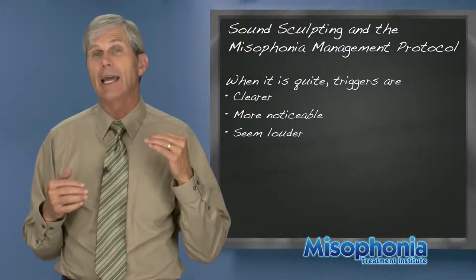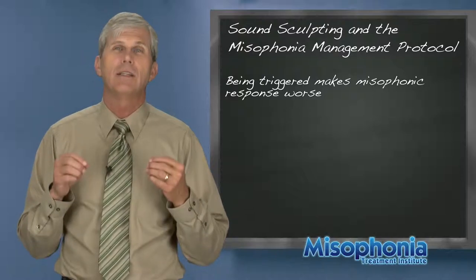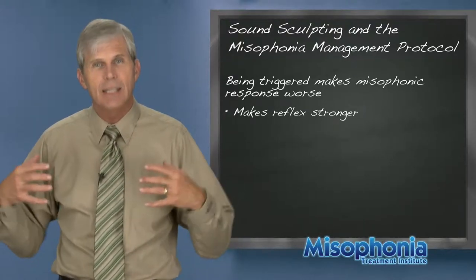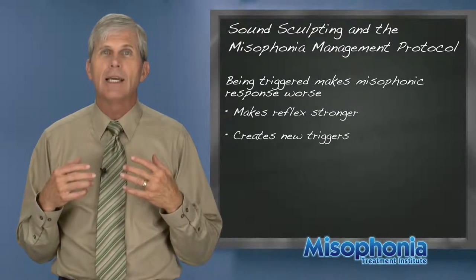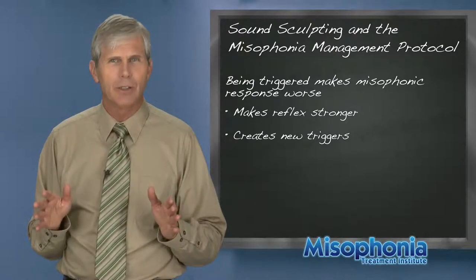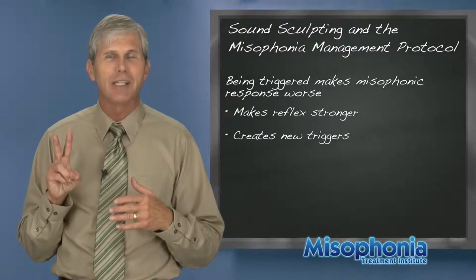The louder a trigger sound, the stronger the misophonia reflex. Being triggered is not a good thing because it makes the misophonic response worse in two ways: one, it strengthens the actual reflex that hits you when you are triggered, and second, whenever you're being triggered, any repeating sight or sound in the environment can become a trigger. So you want to avoid getting triggered at all costs. If you're in a trigger situation, escape, move away, or ask them to stop — you do not want to tolerate being triggered.